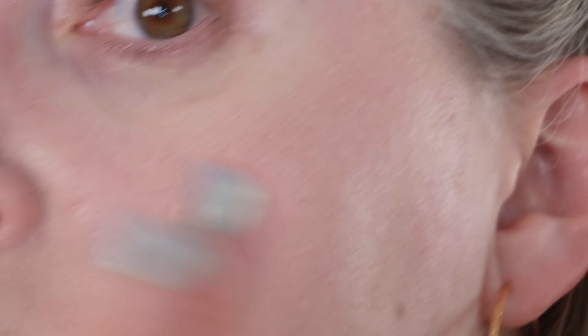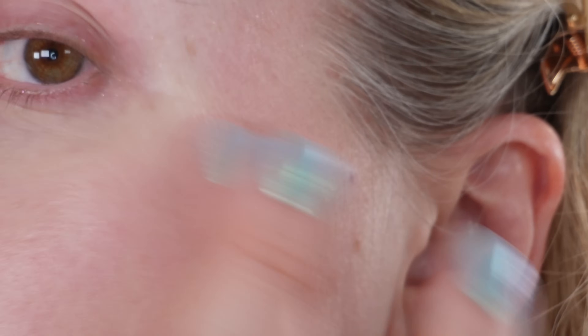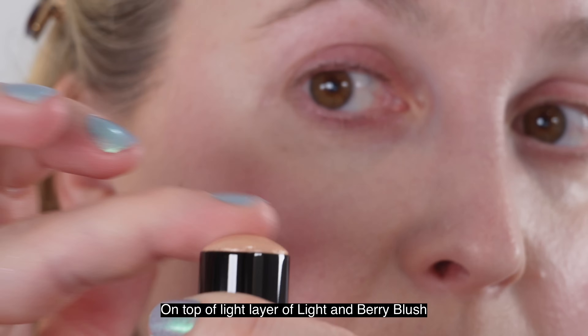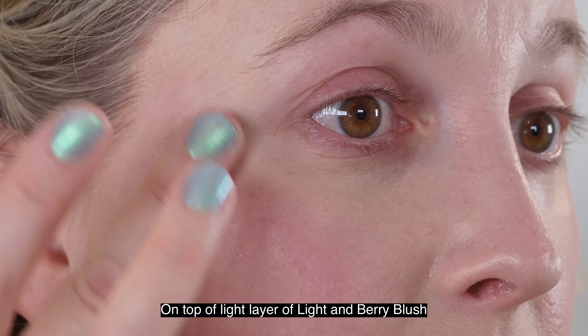You can definitely use this on the lips and eyes. If you use it on the eyes, for me at least, I get creasing pretty quickly, so just use a tiny bit — that would be my recommendation. It is very nice as a topper for the lips. I'm actually wearing the Chanel Glossomer in 119, which is one of my favorite shades.